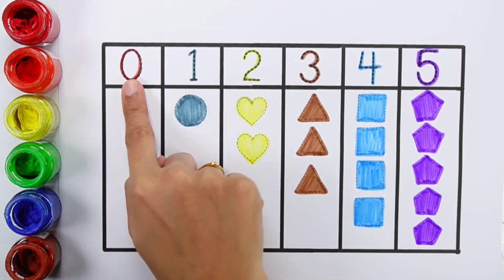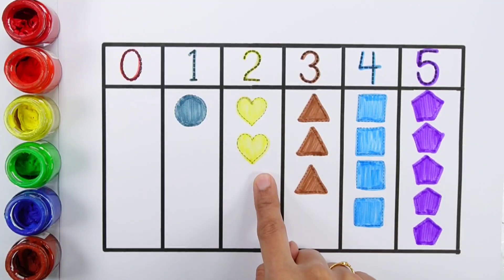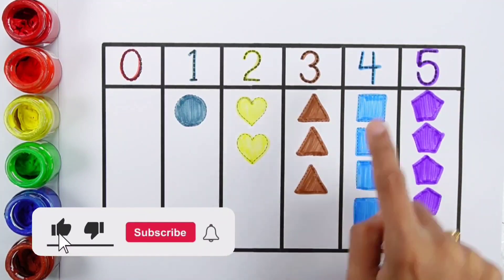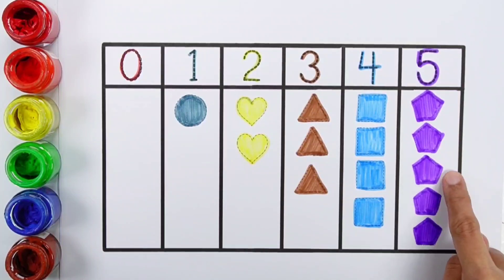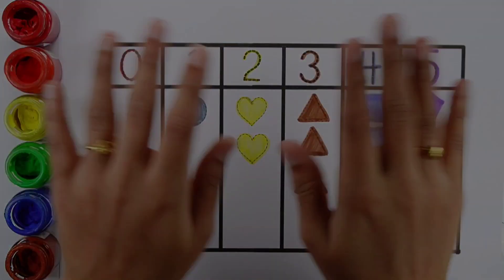Zero. One. One circle. Two. One, two. Two hearts. Three. One, two, three. Three triangles. Four. One, two, three, four. Four squares. Five. One, two, three, four, five. Five pentagons.